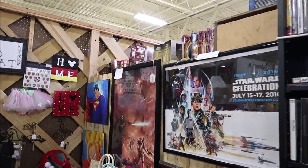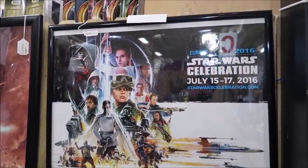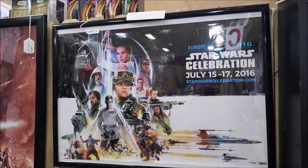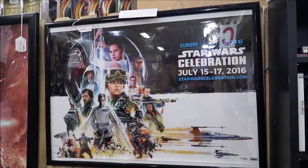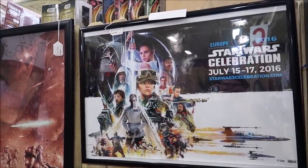Look at this really nifty Star Wars piece over here — this is Star Wars Celebration Europe 2016, July 15th to the 17th, selling for $100. I like that — really nifty.